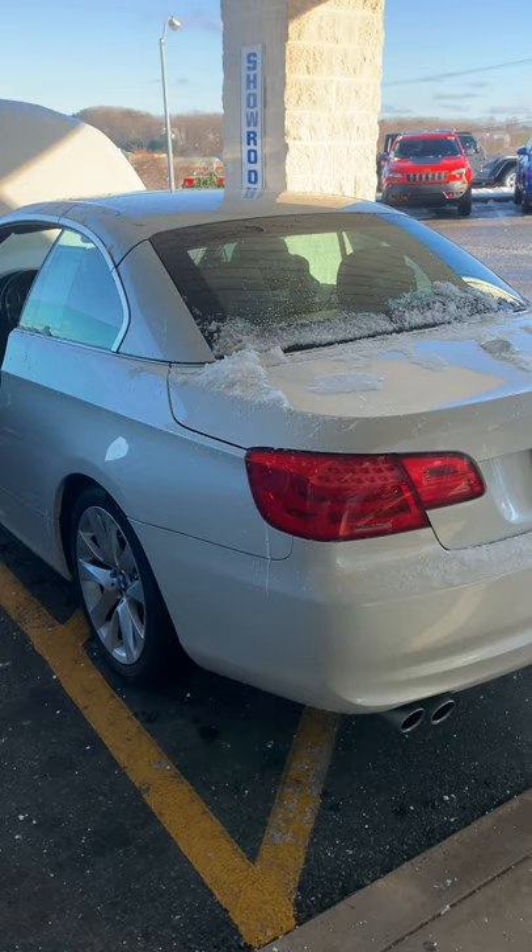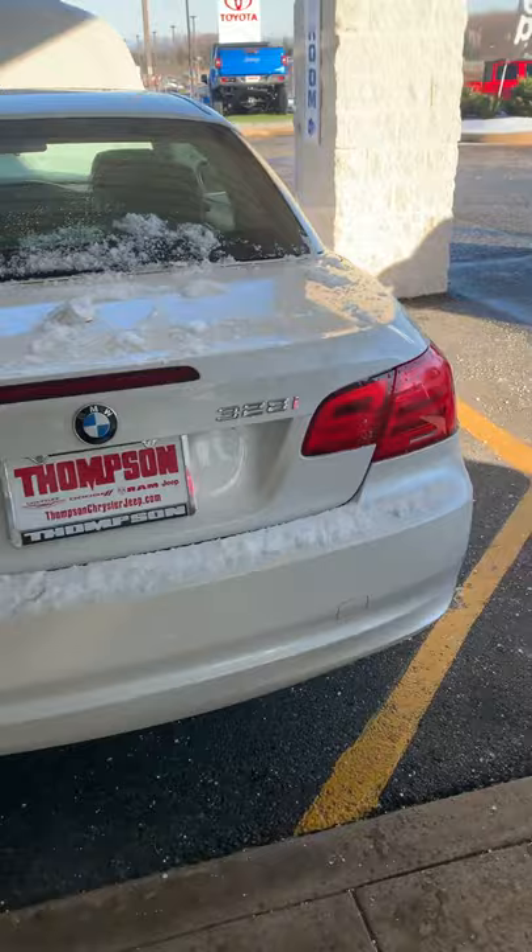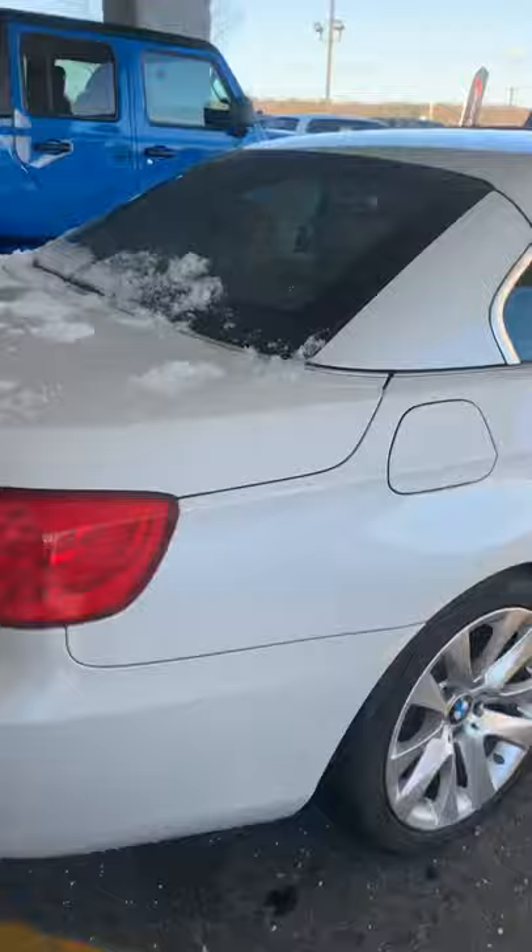Hey, how you doing? This is Matt up at Thompson Chrysler of Harford County, Maryland. I wanted to show you a video of this BMW. I have two other videos I'm going to attach — one of the top going up and one of it going down.